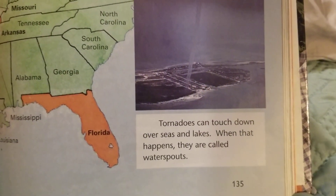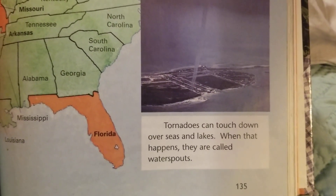Tornadoes can touch down over seas and lakes. When that happens, they are called water spouts.